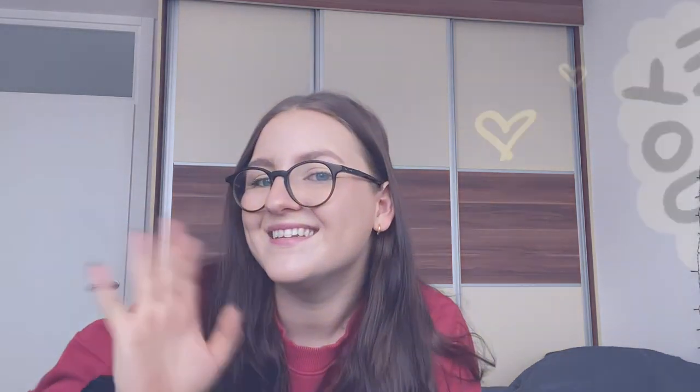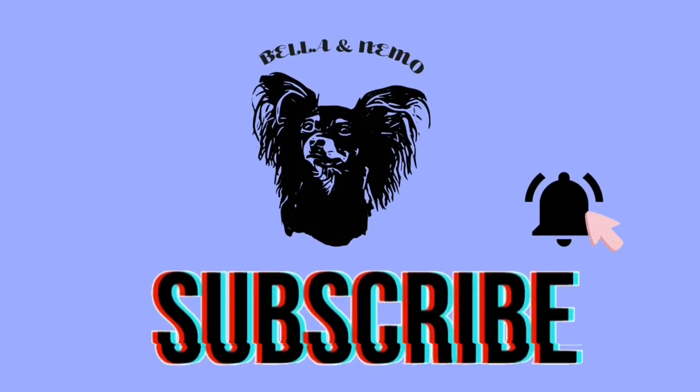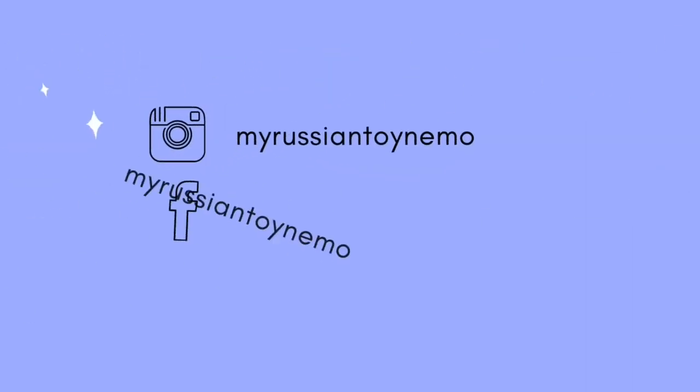Thank you so much for watching! I hope you follow us on Instagram and Facebook. Please like and subscribe down below. Me and Nemo say thank you and bye-bye!